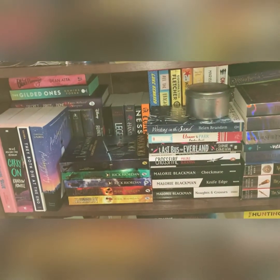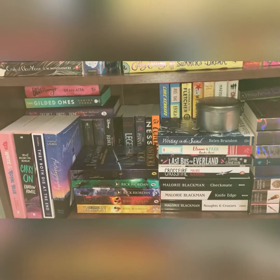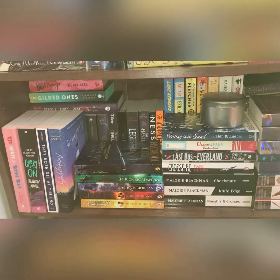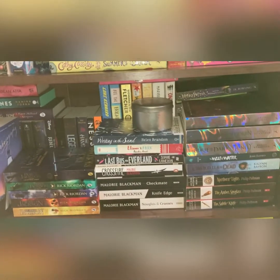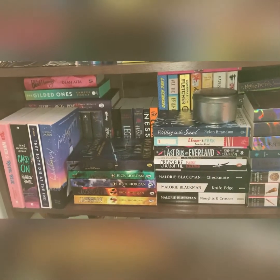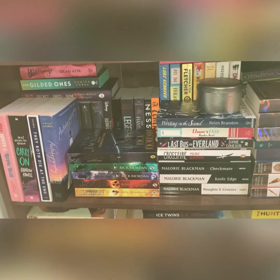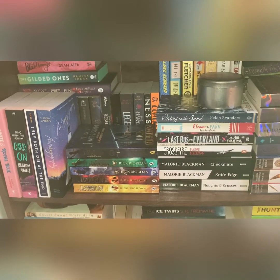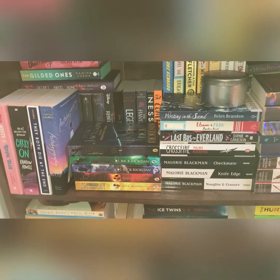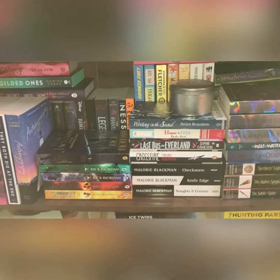Hey guys, this is Emily from Nobel Novels and welcome to today's video. This is my YA bookshelf tour. I'm going to go over all of the books on this shelf shortly, and I'll give you a little clip of just the books, going through each one separately. I recently changed this — actually changed it the day before I recorded this — so I can get to them easier to show you, and I hope you like all of them.